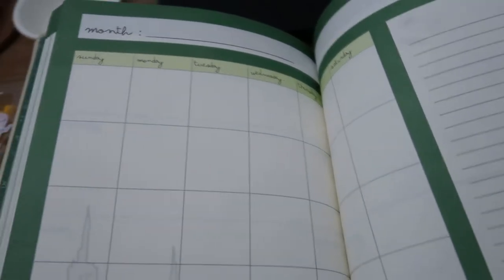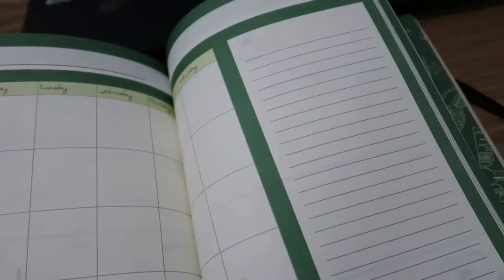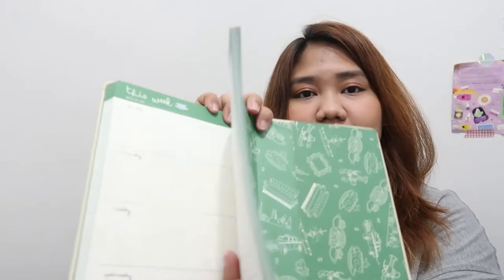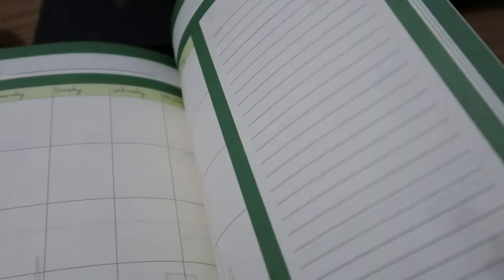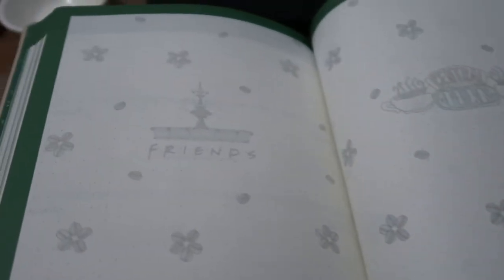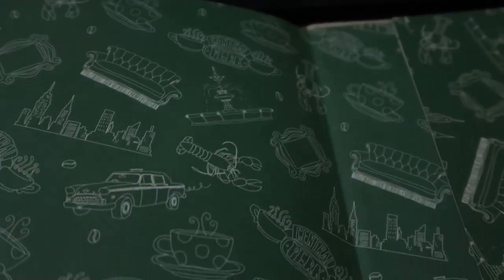It has a monthly section, a weekly section, and a daily section where you can write your plans or maybe journal how you felt that day. And then at the last part, it has a thick notebook section with dotted pages where you can write whatever you want — which is really helpful because sometimes the monthly and weekly spaces aren't enough for things like budget, plans, or travel itineraries.